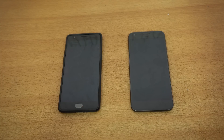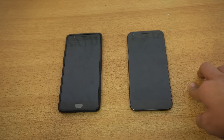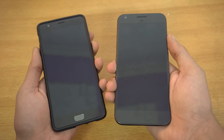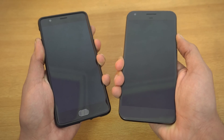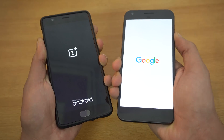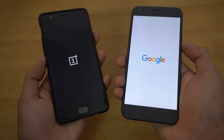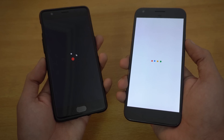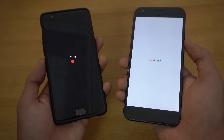Hey guys, I'm back with another speed test comparison. In this video I'll be comparing the OnePlus 3T running Android 7.0 Nougat versus the Google Pixel XL on Android 7.1.1. I'm going to start this test with a boot-up comparison. Both phones have the Snapdragon 821 processor. We get 6GB of RAM on the OnePlus 3T, which is more than the 4GB on the Pixel XL. Let's see which will be faster in booting up.